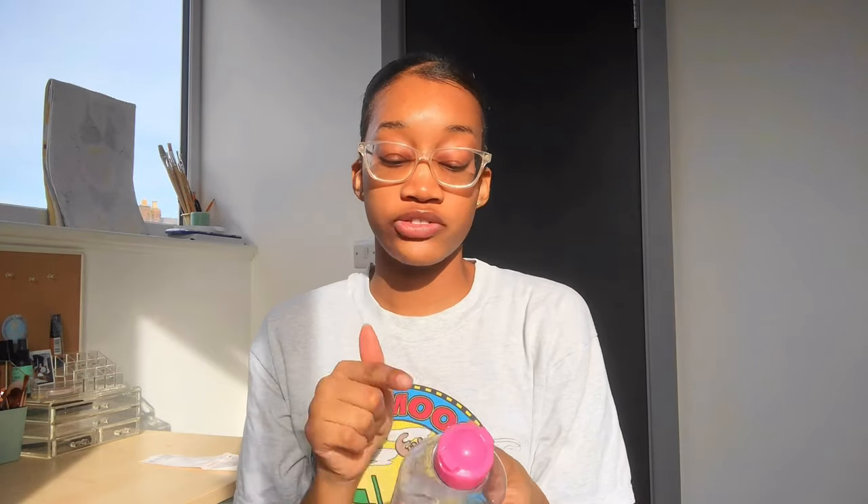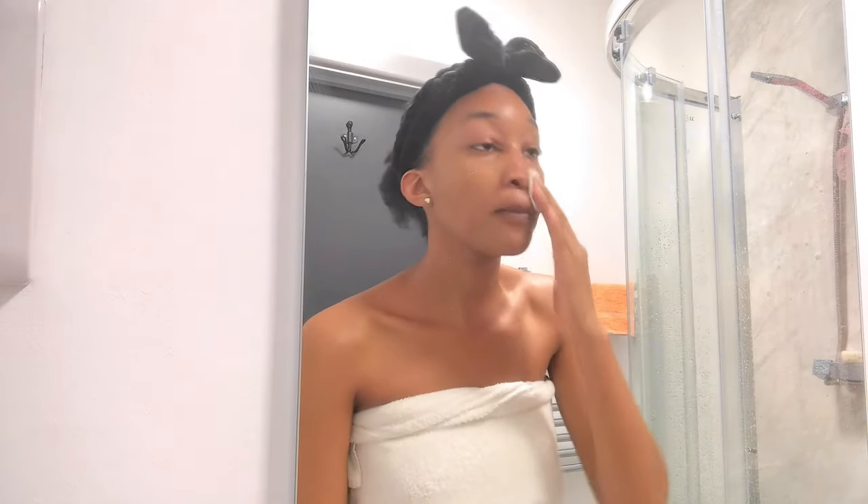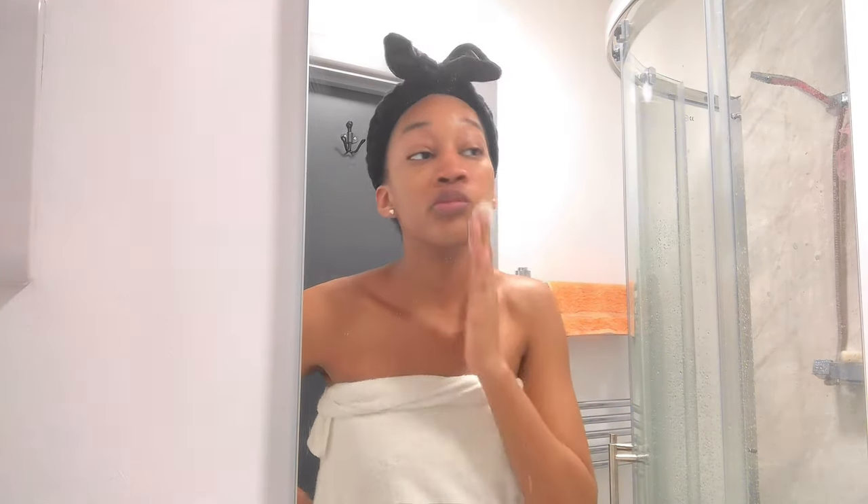Garnier Micellar Water — I got this from Nigeria before I left, but I think you can get this in every basic store. I don't wear makeup all the time, but I use this in my skincare routine because it's always good to double cleanse. I use cotton pads — I should probably get the bigger ones — and this is quite helpful especially if you wear makeup a lot.